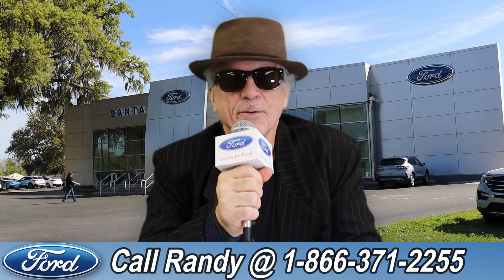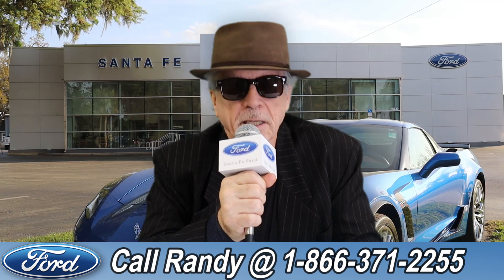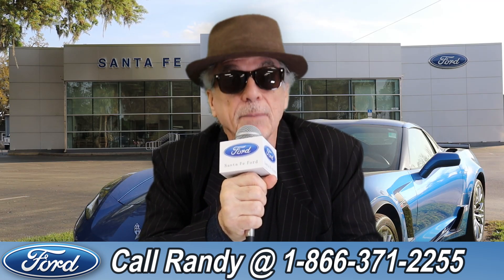Hey, this is Randy at SantaFeFord.com, the used car super center near Gainesville, Florida. Stay tuned — Anthony has one of the vehicles that just came in.